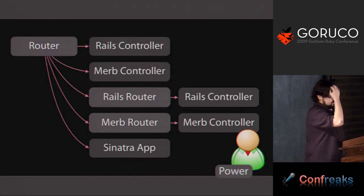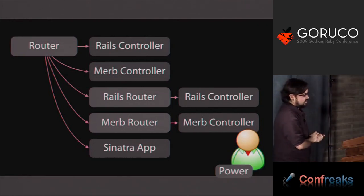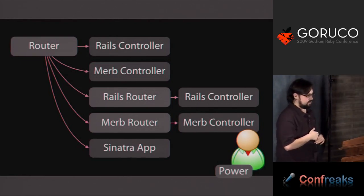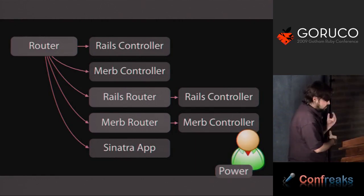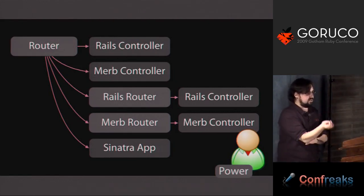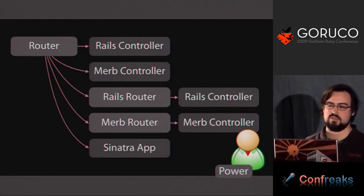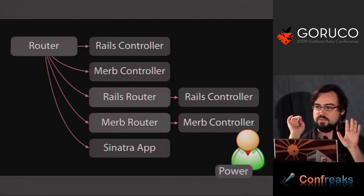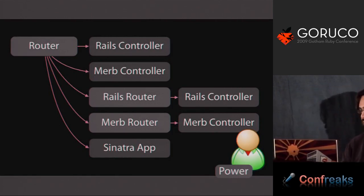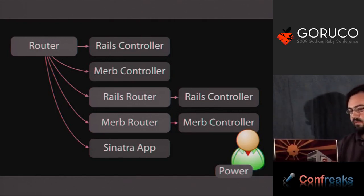So where are we going with all this? The goal is making any piece of Rails not a special thing anymore — any piece of Merb, any piece of Sinatra. You can have a top-level router that routes sometimes to a Rails controller, sometimes to a Merb controller, sometimes to another Rails router, sometimes to a Sinatra app. Instead of the Rails router being a very Rails-centric thing, the Rails router becomes a Rack-centric thing. The standard API is pretty much the same as it is right now, but for power users there will be new APIs to ship off to other kinds of Rack things.